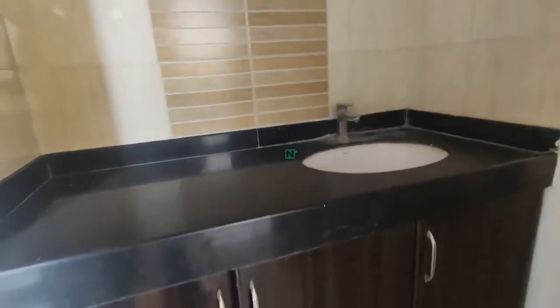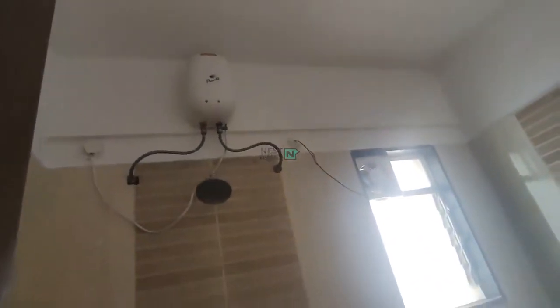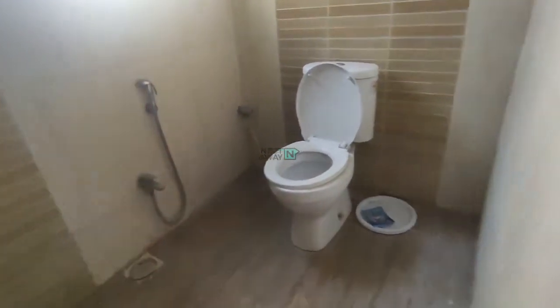This is a common wash basin area with cupboards attached. This is the common washroom area which comes with all the basic fittings and furnishings. A geyser and basic fittings have been provided. It is a very wide and broad washroom area.